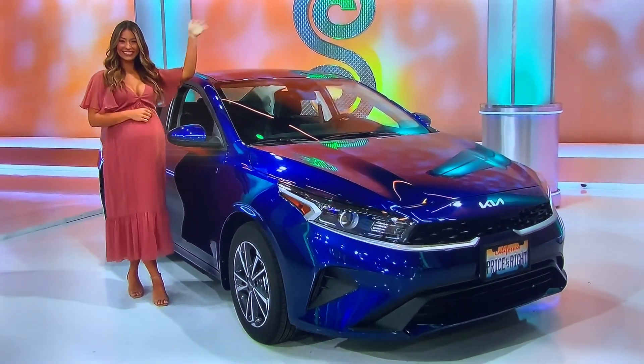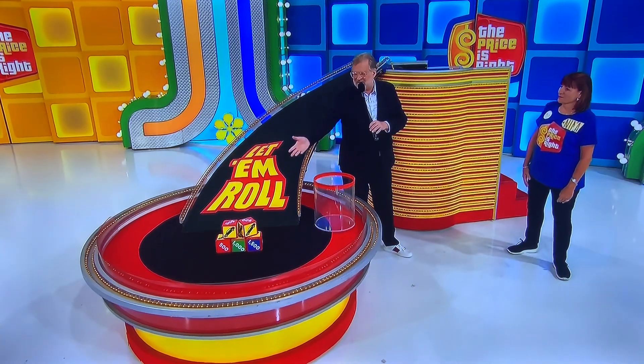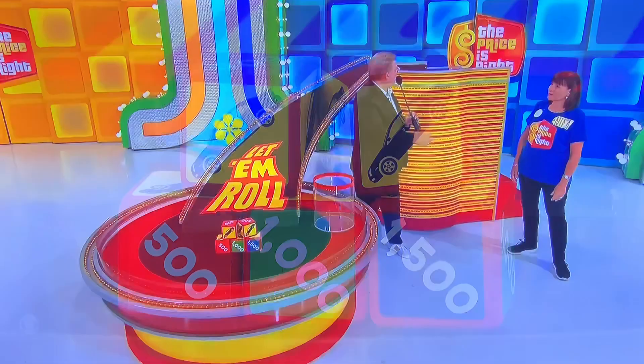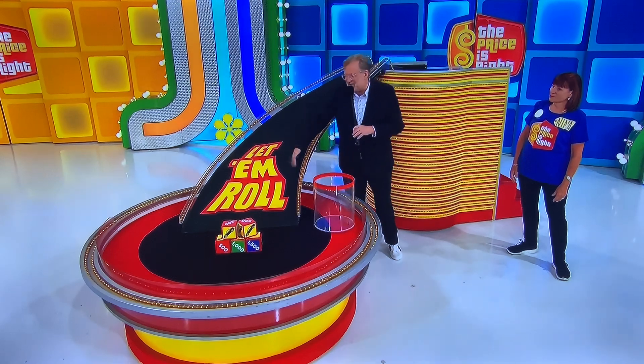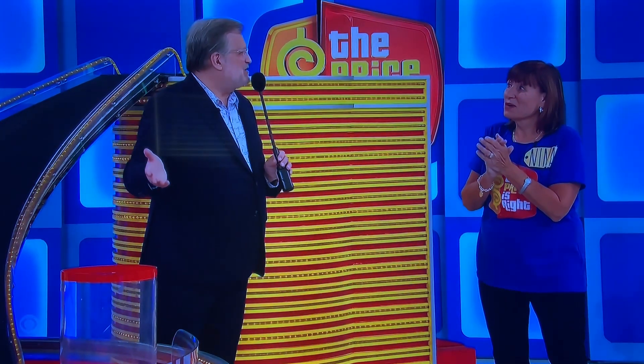Thanks, Manuela. So Nina, we're playing a game called Let It Roll. Right now, we're going to put these blocks in this bucket. You're going to let the blocks roll down the ramp. And if you land on five cars, you'll win yourself a car. That's how easy it is. If you don't, whatever money's showing, you win that money.